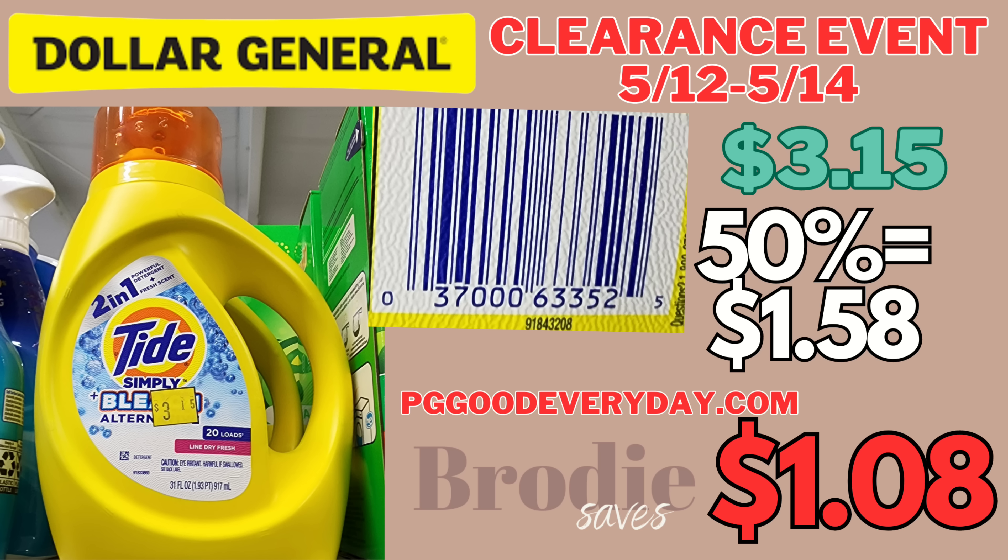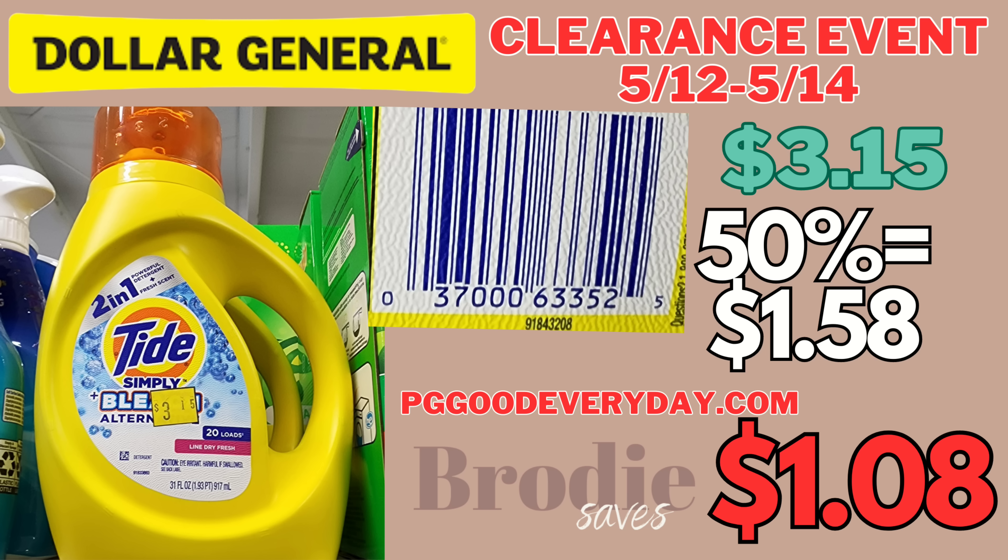First, we have this Snuggle Super Care — these smell really good. They're currently $4.50; with the 50% off they'll be $2.25. There's a $1.25 digital making it only $1.25. Next we have this Tide Simply Bleach — it is currently $3.15; with the 50% off it's going to be $1.58.